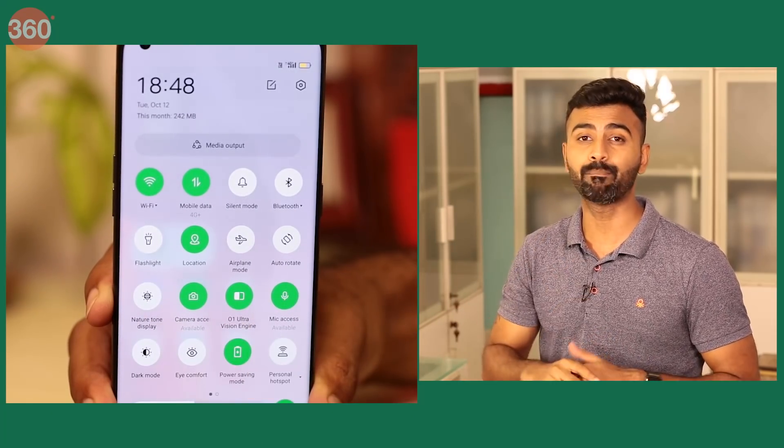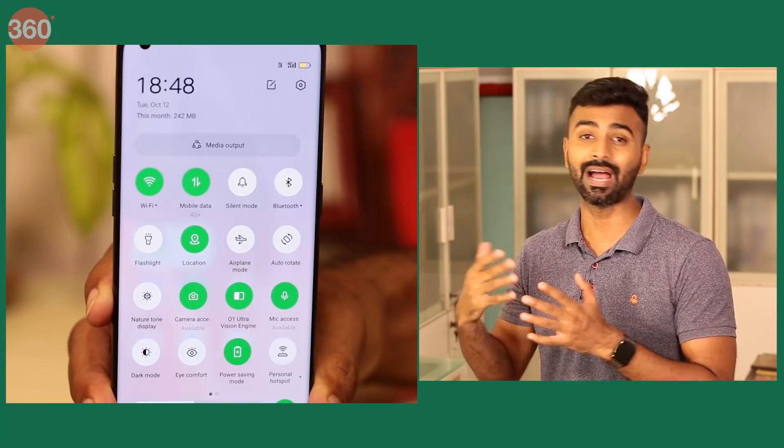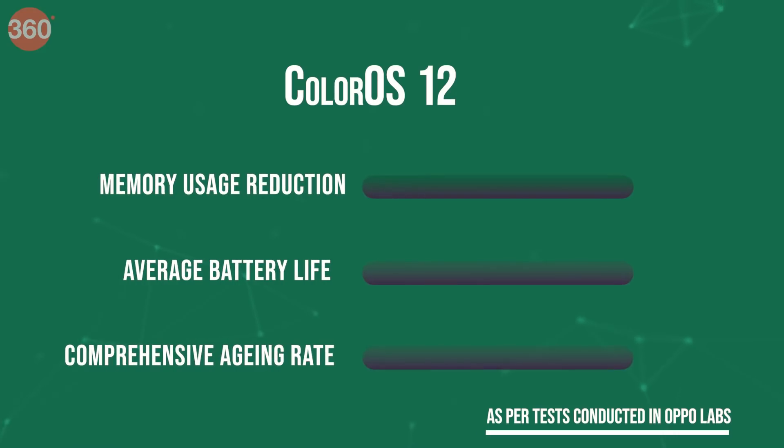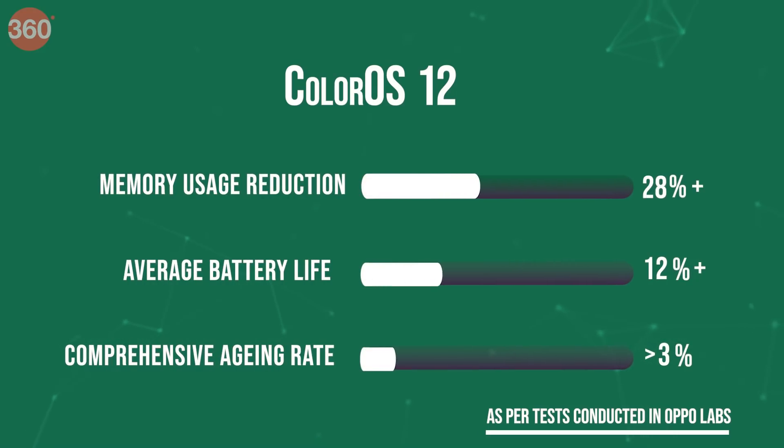Some additional features like the one-tap power saving feature get you that extra battery juice, and the built-in AI optimizes the phone's performance so you don't miss out on the thrill when playing graphic-intensive games. The new ColorOS 12 promises a 30% reduction in memory usage, a 12% increase in average battery life, and a 2.75% comprehensive aging rate in the first 36 months of usage.